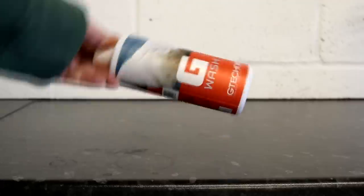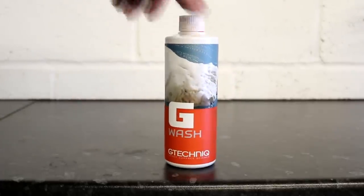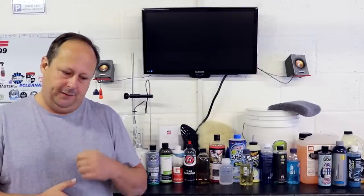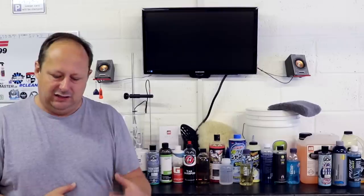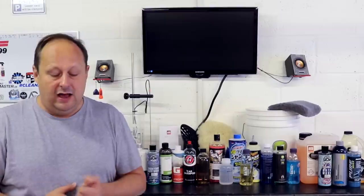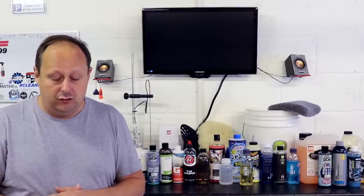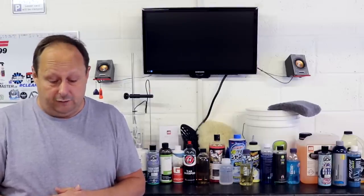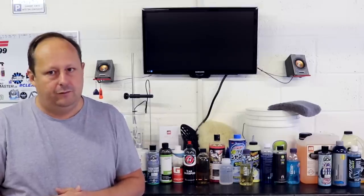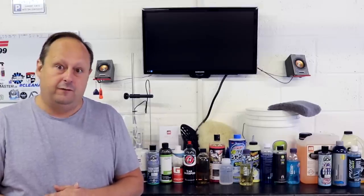Also coming out of the UK is the G-Technic G-Wash, another high concentration 1 to 1800 shampoo from a company whose protective products are all ceramic coatings. They've formulated this shampoo to work with their coatings and not mask them. This shampoo costs £12.95 for 500ml, £19.95 for a thousand ml, and £44.95 for 5 litres.